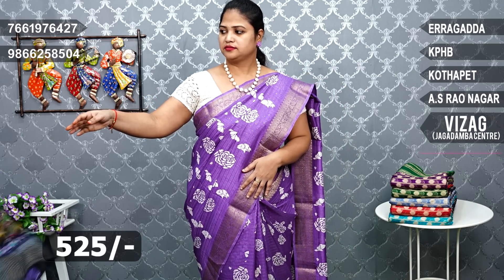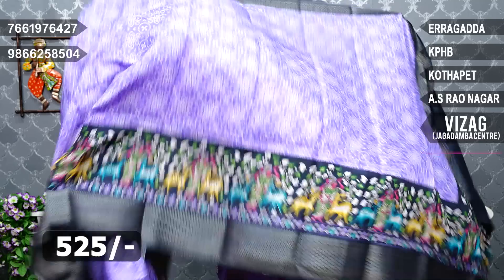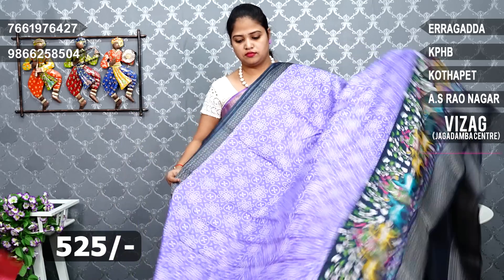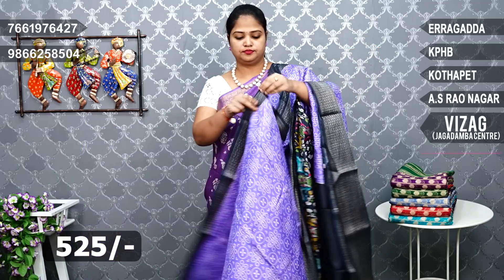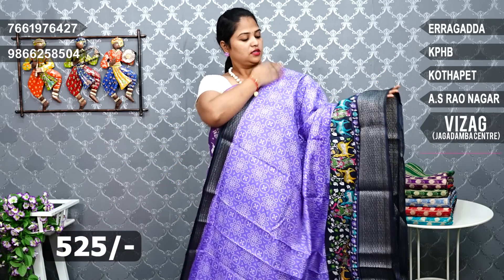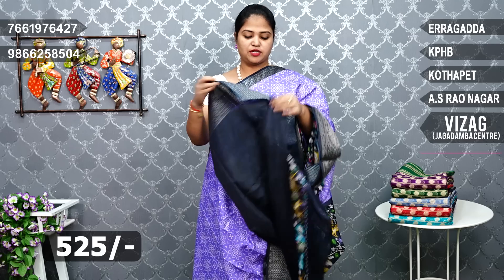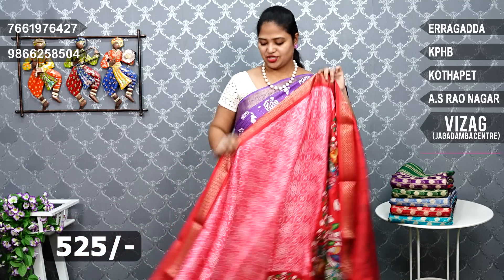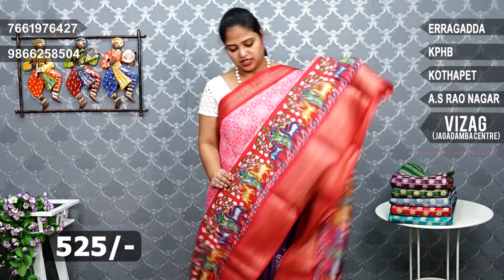Jaipur silk fabric, soft powder light white with scud border. Blue border, black color, dark navy blue — navy blue blouse which is the same navy blue self print, hands ki border, price 525 rupees. Next, cherry red — which is a dark red combination, washable, very comfortable.